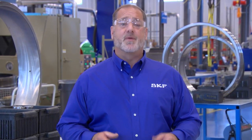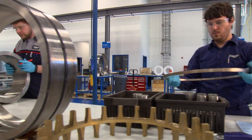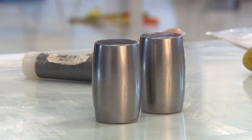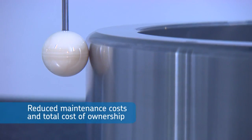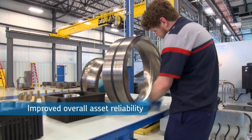SKF bearing remanufacturing services are major contributors to reducing lifecycle costs of your industrial equipment, providing a long list of benefits that can include extending bearing service life, providing input for reliability improvements, reducing maintenance costs and total cost of ownership, and improving overall asset reliability.